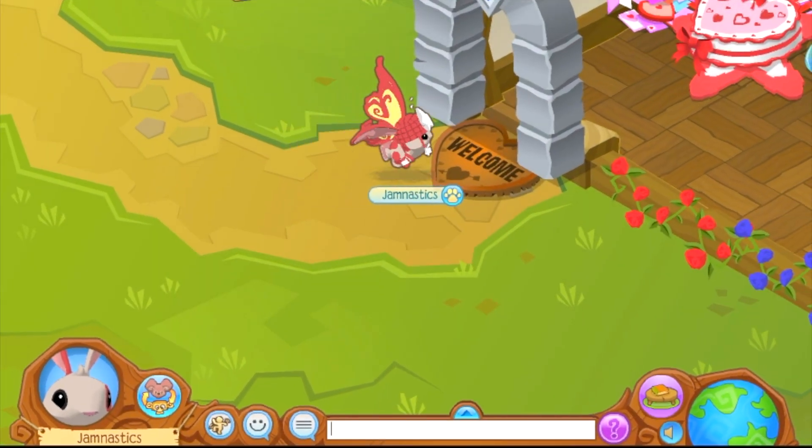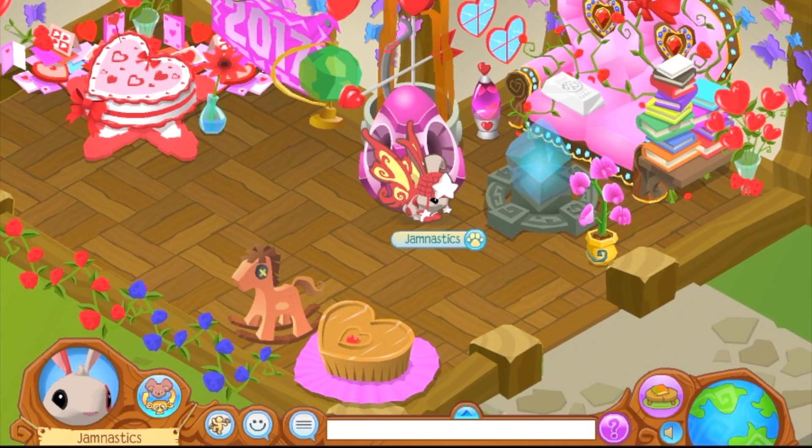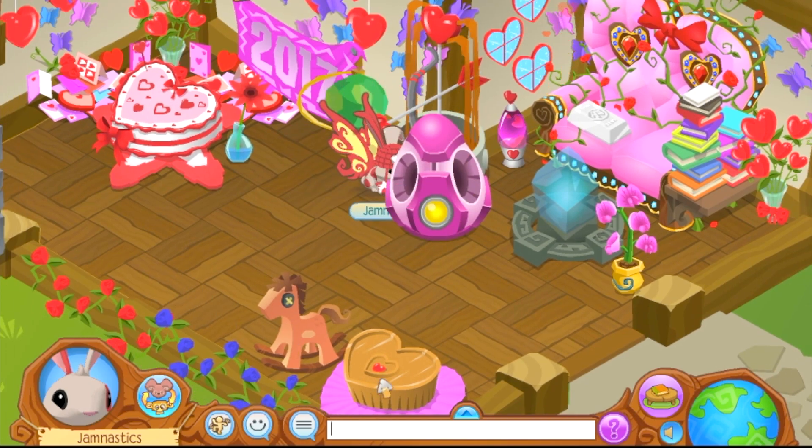This is the third den. I actually don't remember decorating this den, but I'm guessing it's a Valentine's Day den because there's lots of hearts, and flowers, and butterflies, and Valentine's Day stuff. So that's cool.